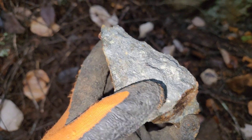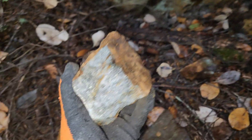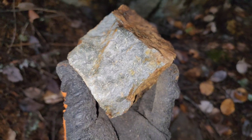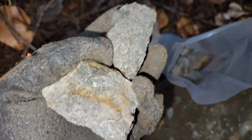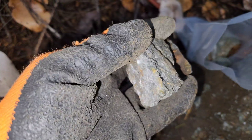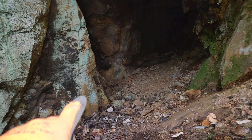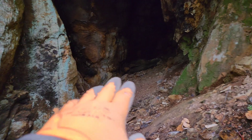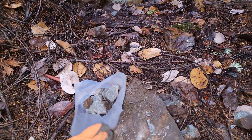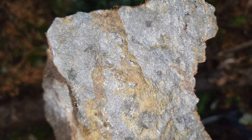There's some chalcopyrite but this is mostly pyrrhotite and pyrite. There's more chalcopyrite down there and down here as well. We've got a bunch of samples from inside the mine. This is all from this area here at the bottom — that's where we took our chip sample from. Another chunk here hammered off from inside the little adit.